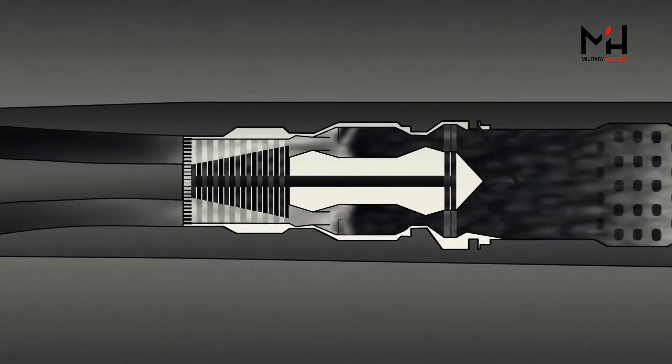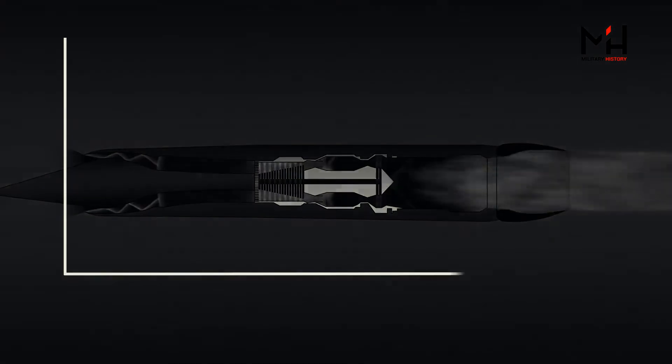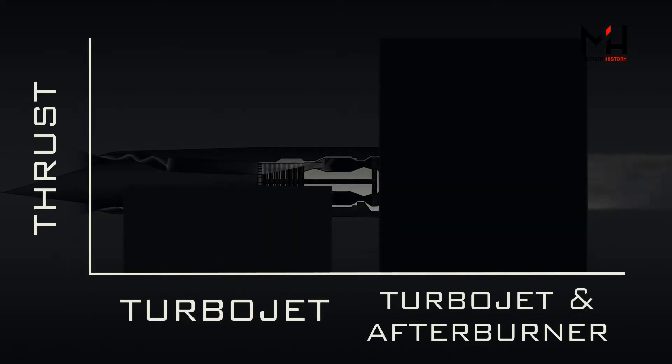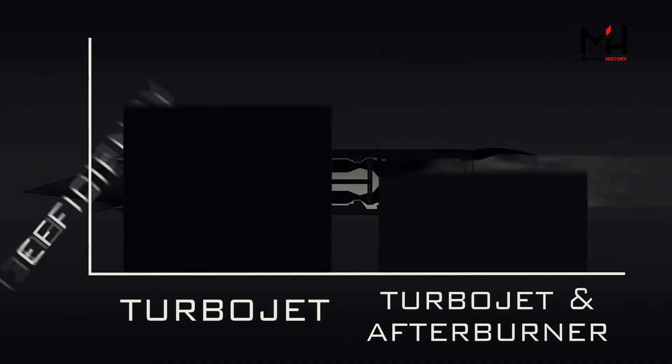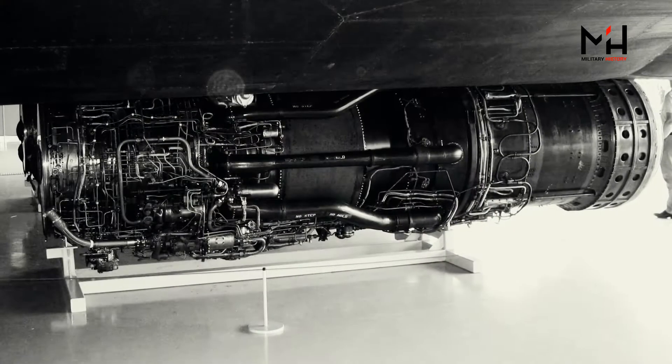The turbine turns the compressor and keeps the engine cycle going. Just after the turbine is the afterburner, where more fuel is added to the exhaust in order to get as much of the oxygen out of the air as possible. While afterburners allow for powerful bursts of acceleration, they're really inefficient, costing huge amounts of fuel for the increased force.